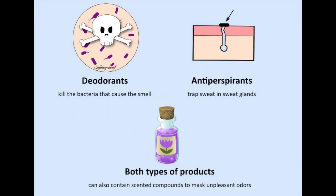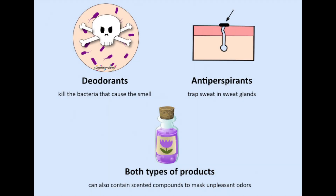Deodorants, on the other hand, don't stop you from sweating — they work by neutralizing the smell of the sweat with antiseptic agents. Manufacturers can label antiperspirants as deodorant if they also contain antiseptics. However, a quick look at the ingredients will tell: if it contains any aluminum compounds, it is by legal definition an antiperspirant, which shockingly makes up 82% of the market.